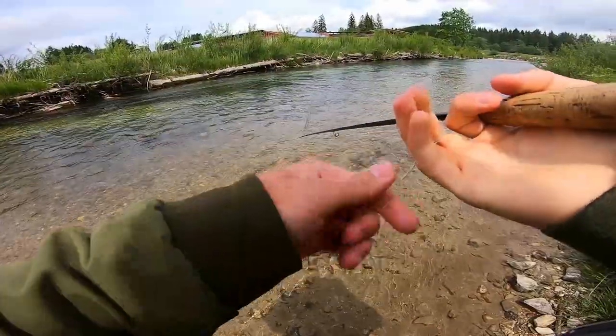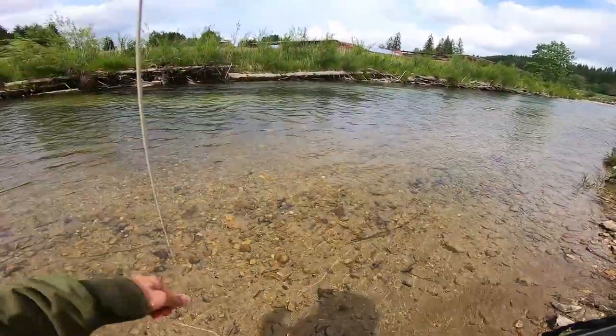Yep, there's a fish! Oh yeah, that's a good fish. Let's go!